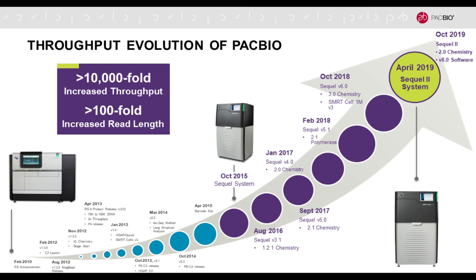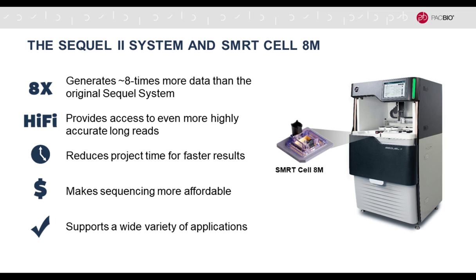By way of introduction, PacBio technology is long-read sequencing. Over the last 10 years we have improved throughput by over 10,000-fold and read length by over 100-fold, accomplished through new software, sequencing chemistries, and new hardware every five years or so. The latest iteration is the Sequel 2 system, launched about a year ago. It generates more data because the SMRT Cell 8M has 8 million reaction wells compared to 1 million before. HiFi reads are accurate long reads, and the higher throughput translates to faster results and reduced project time.